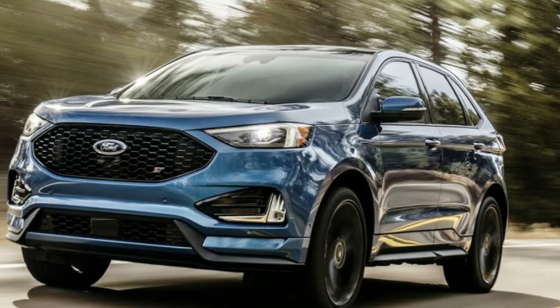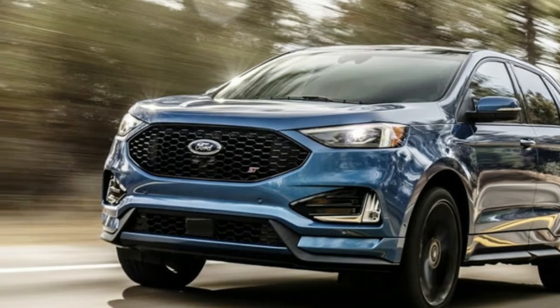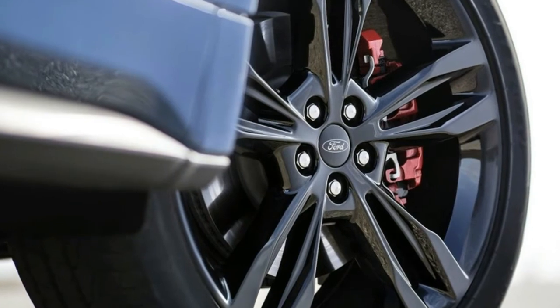The Edge ST joins a refreshed Edge lineup with a little more power, a lot more technology, and upgraded equipment.